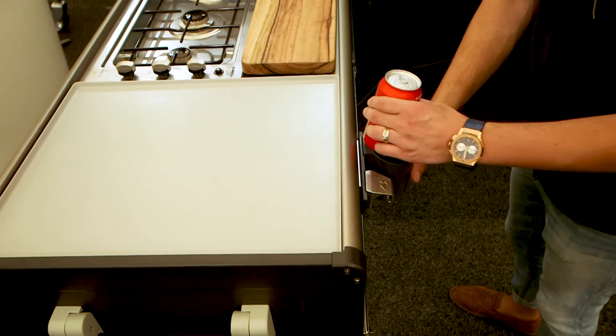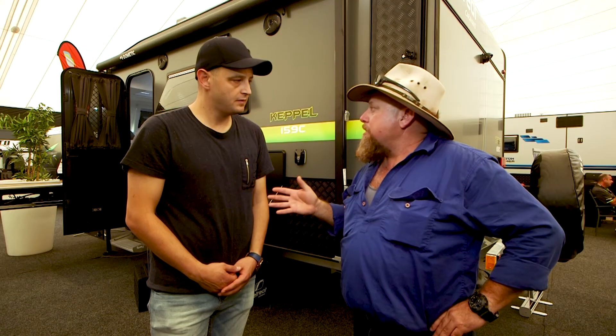We're at the Melbourne Caravan Camping and Touring Super Show at the moment. But for anyone who can't come down to the show, they can jump on retreatcaravans.com.au and follow the links to the section they want. Make sure you get on there, have a look, find one you like. I like the Keppel — it's a good-looking van. I'm going to get in there and have a good look.